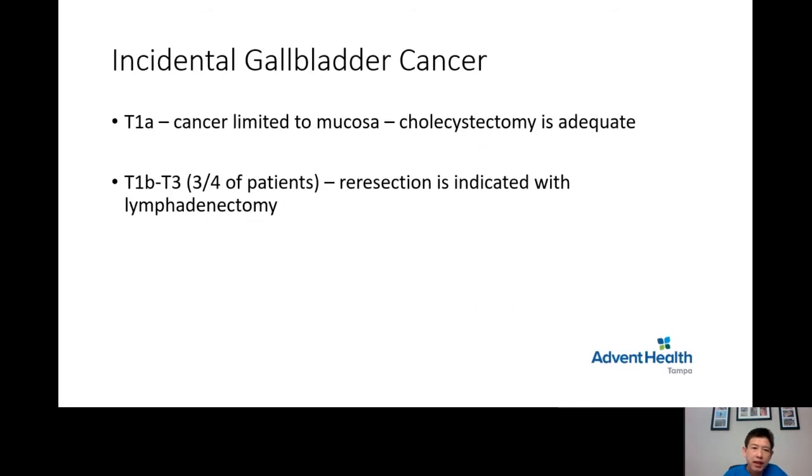For T1 cancer — meaning the cancer is limited only to the mucosa — cholecystectomy is adequate and no further liver operation is needed. However, for patients with T1B to T3, which is about three-quarters of patients, surgical re-resection with lymphadenectomy is indicated. The patient needs a further operation involving liver resection in the surgical bed — segment 4 and segment 5 of the liver — in addition to lymphadenectomy to remove the lymph nodes draining the gallbladder cancer area.